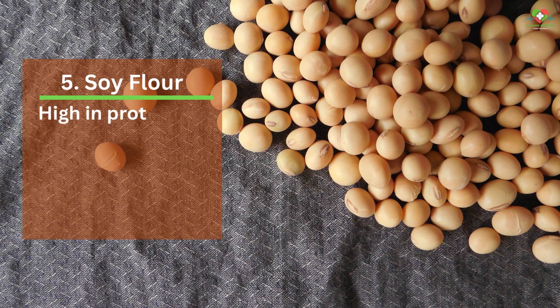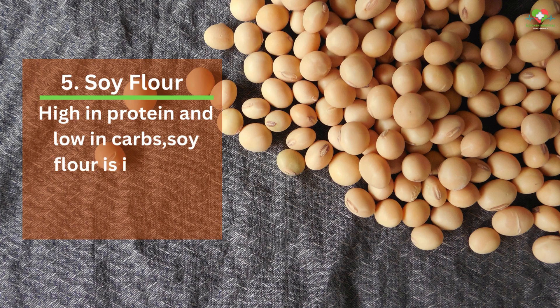5. Soy Flour. High in protein and low in carbs, soy flour is ideal for gluten-free and vegan diets.